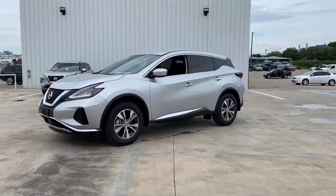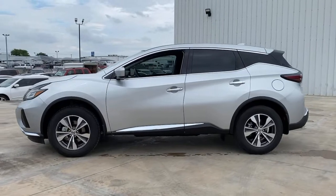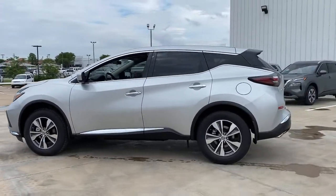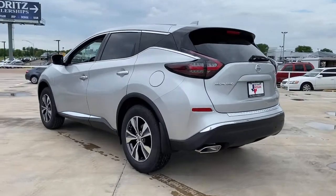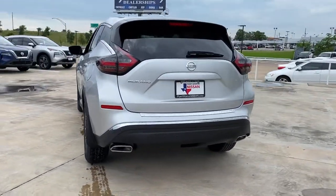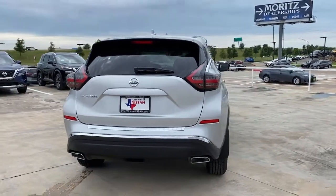Look no further than the 2021 Nissan Murano. This sporty Murano was designed with your lifestyle in mind. From its generous cargo space, to its silky smooth ride, to its advanced safety and infotainment tech, this deluxe mid-size crossover infuses every journey with confidence.